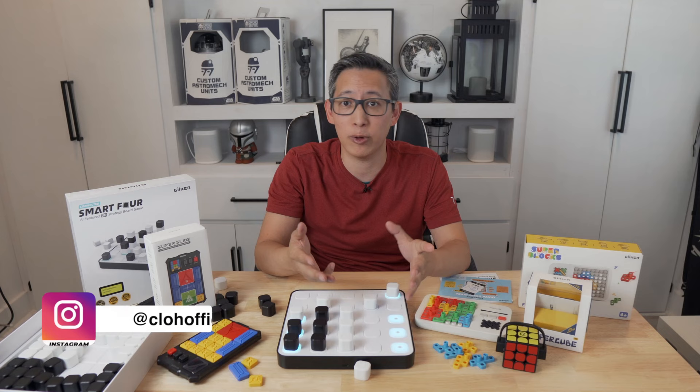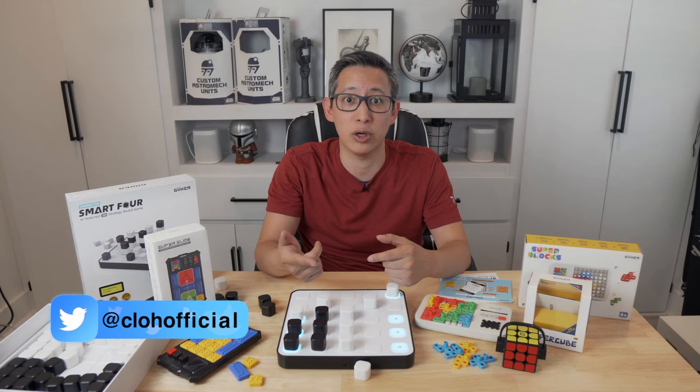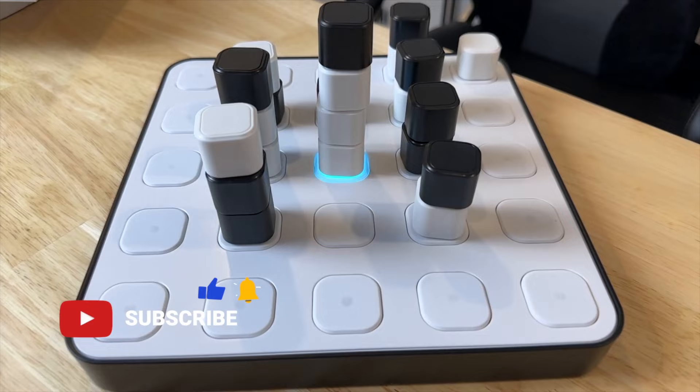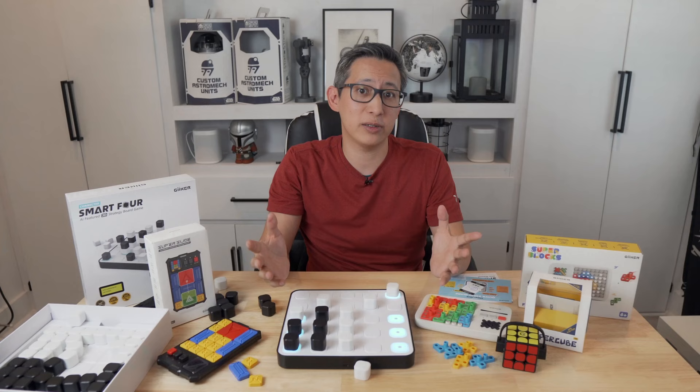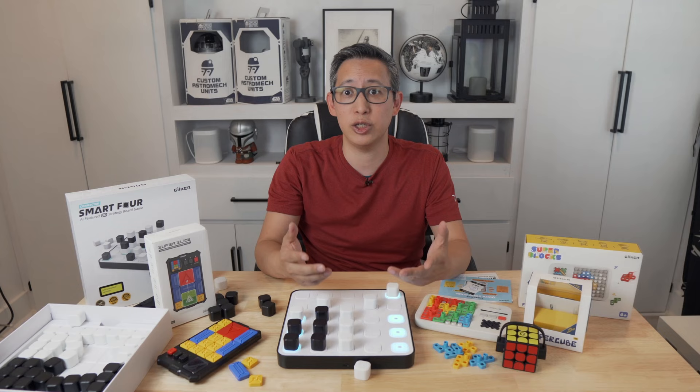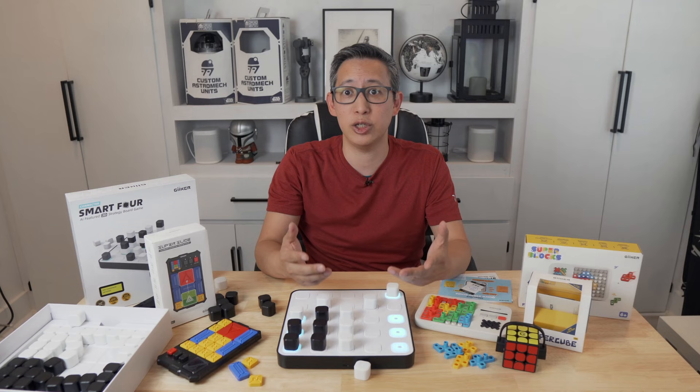As for the free giveaway, make sure you like, subscribe, and send me a message on any of my social media platforms or email, then comment below letting me know you've done those three things to enter the free drawing to be one of two lucky winners to receive a product from Geiger Technologies for free. I'd also like to thank Geiger Technologies for sponsoring this video and the giveaway, and as usual, thank you to all my viewers and subscribers for the support. Until next time, I'll see you in the next video.